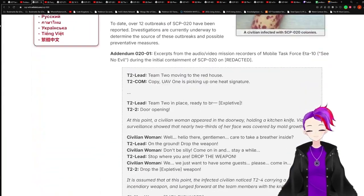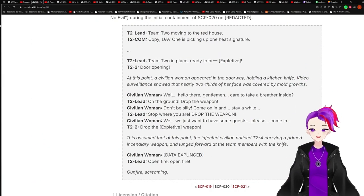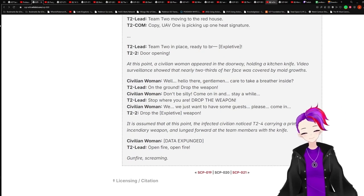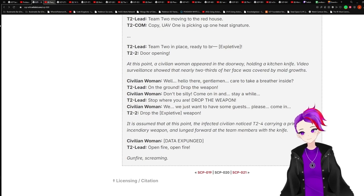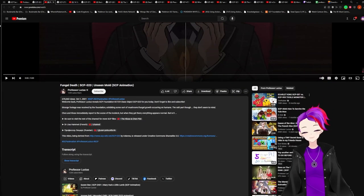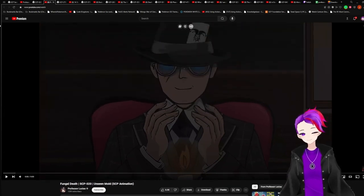We don't really have many characters in here. We got Team 2 Lady, Team 2 Com, T2-2, and Civilian Woman. Alright, it looks like they got the license. Let's get this over with.